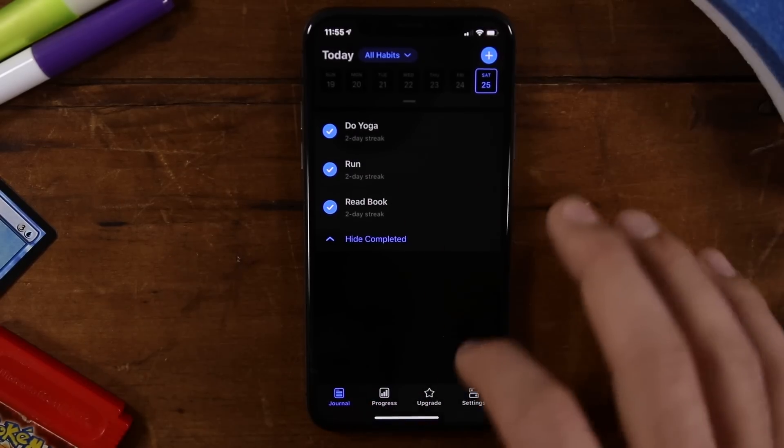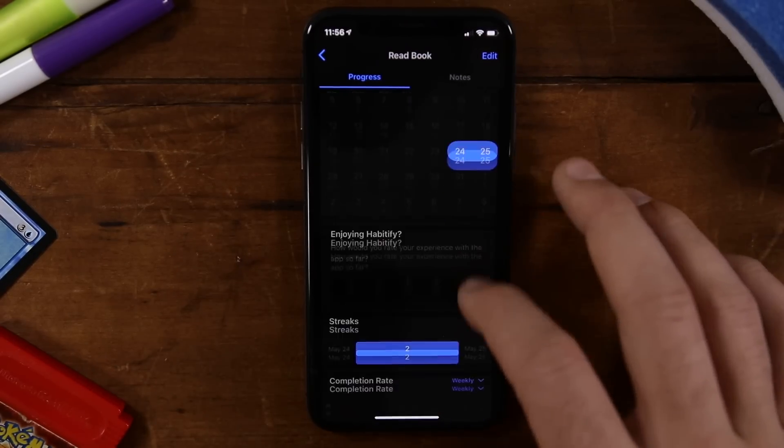Additionally, you're going to find features like a dark mode, lots of fancy charts and graphs to track your progress. And if you are an iOS person, you're going to find Apple Watch apps, a widget for your iPhone home screen, and even an iMessage app as well, which I have not seen in any other app that I've looked at.